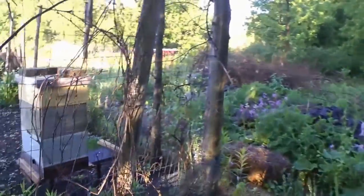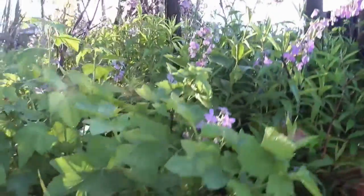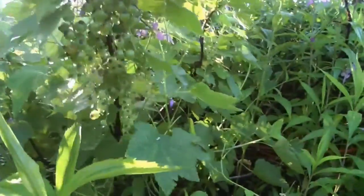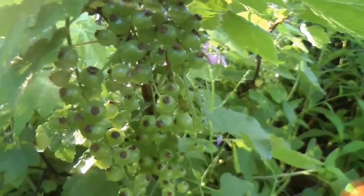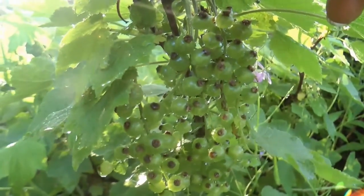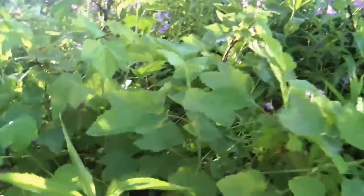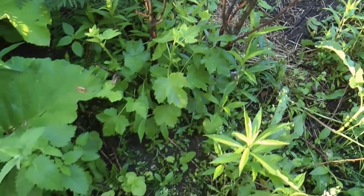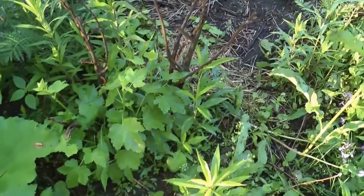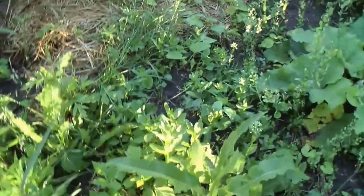These are a bush that I planted about twenty years ago — currants. Doesn't that look nice? There's some more that I transplanted back over here — got too shady where they were. There's one that I transplanted and then there's another one here. I transplanted a lot.